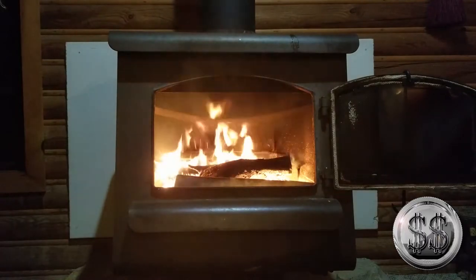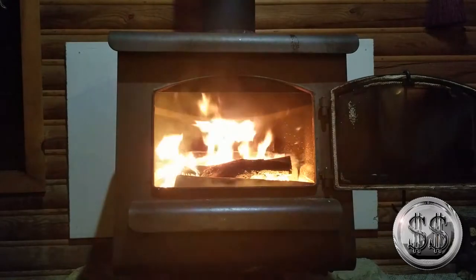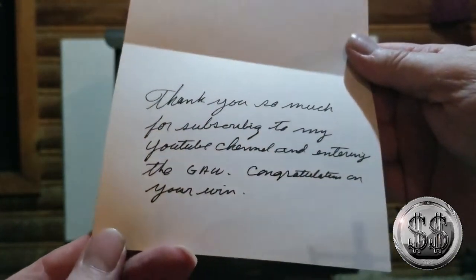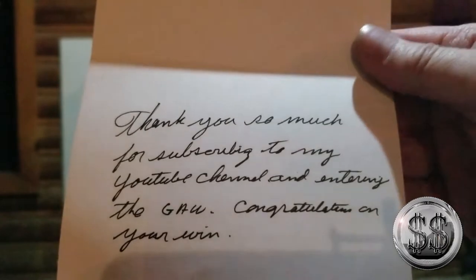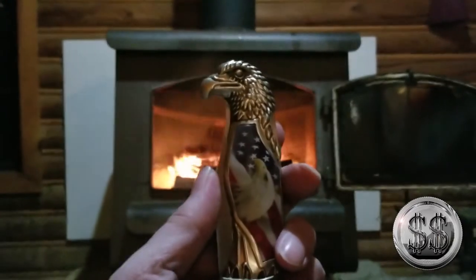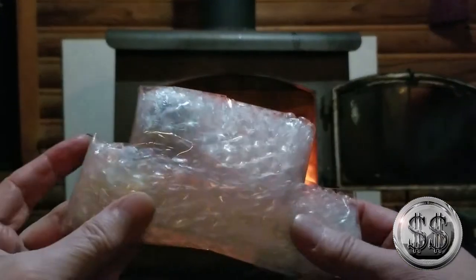Next piece we got is from Chuck Gentles, and this is cool because there's going to be a gold shovel in here. It's really packed up well. First there's a card — 'Thank you so much for subscribing to my YouTube channel and entering the gall, congratulations on your win.' I forgot the knife over there — I'll have to cut this. You know I don't go anywhere without my trusty knife for unboxing — I bring that knife everywhere.